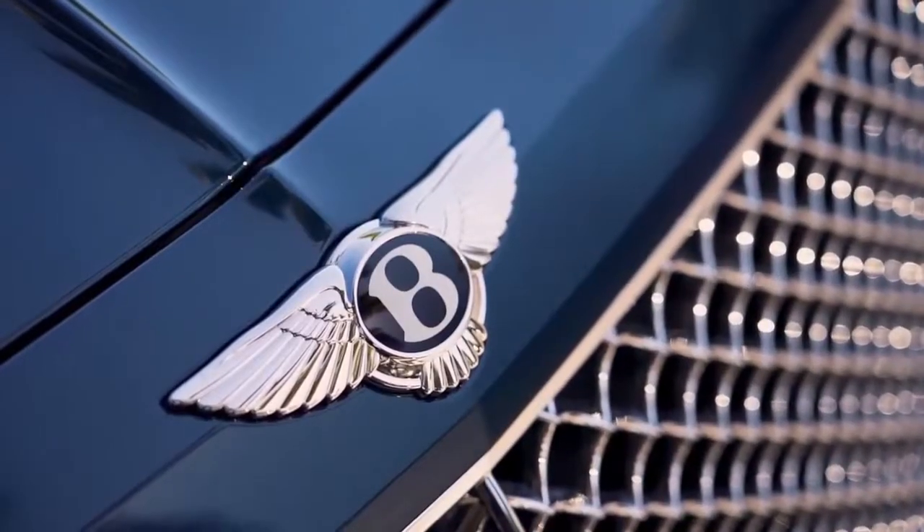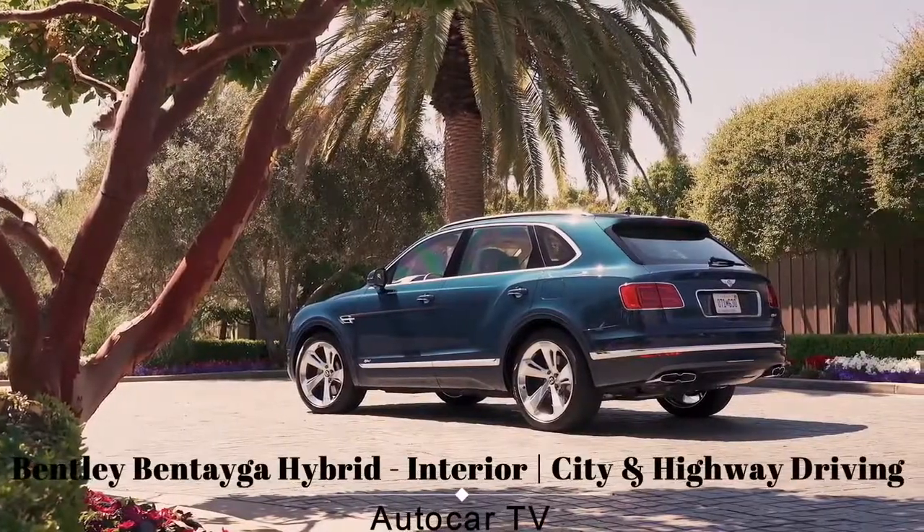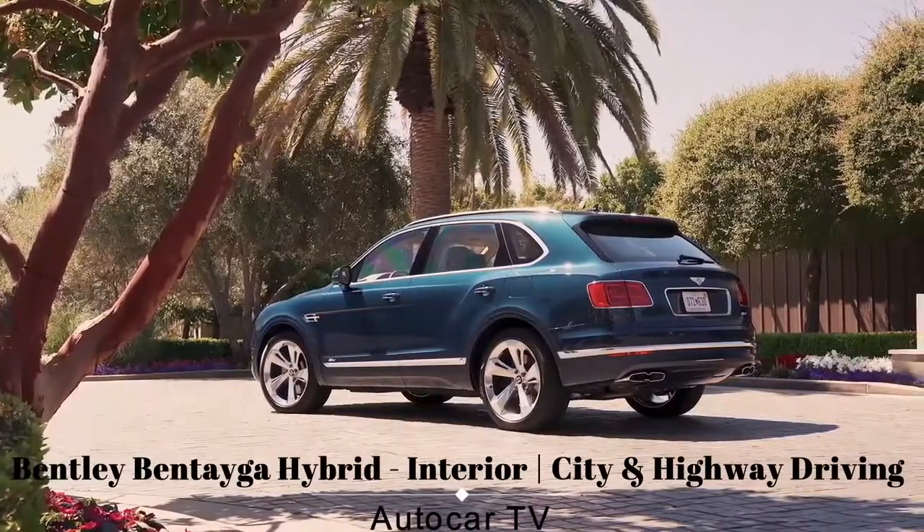Welcome back to the channel. This is the new Bentley Bentayga Hybrid. It is the first hybrid vehicle by Bentley Motors and the world's most luxurious SUV with an electric motor.